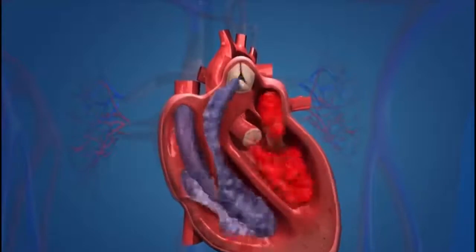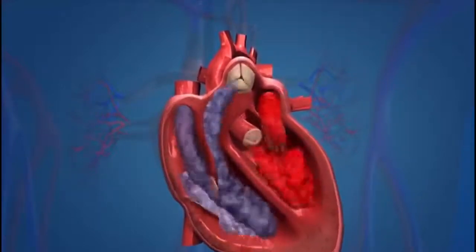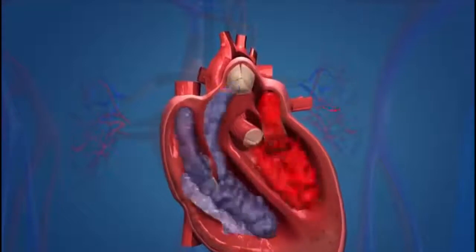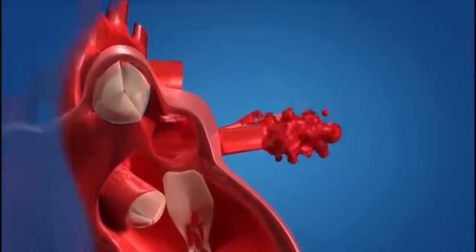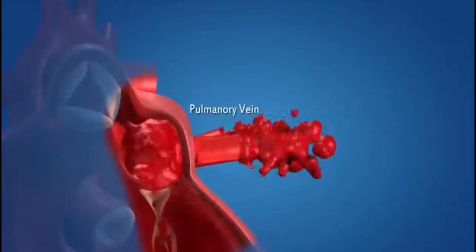Now you have seen the structure of the heart. Let us find out how it works. The blood becomes oxygen-rich by absorbing oxygen in the lungs. The function of the heart starts when oxygenated blood is carried from the lungs to the left atrium of the heart by means of the pulmonary veins.